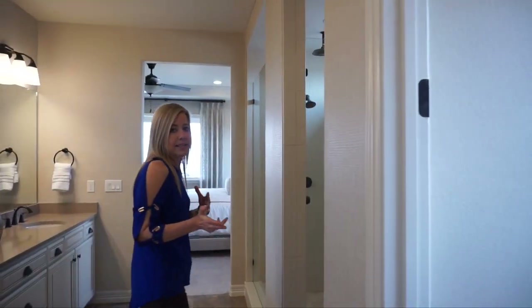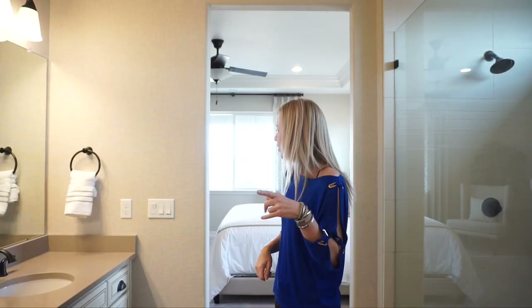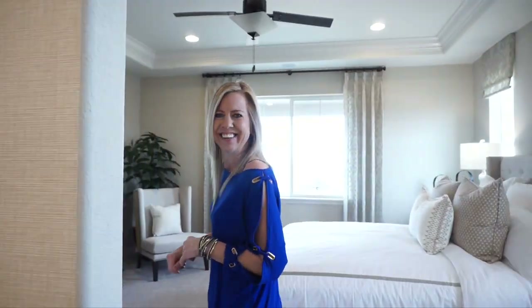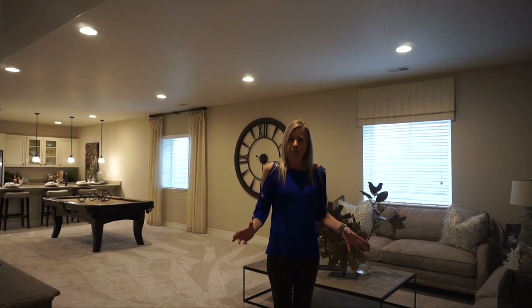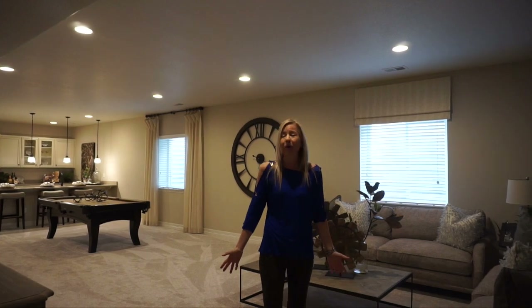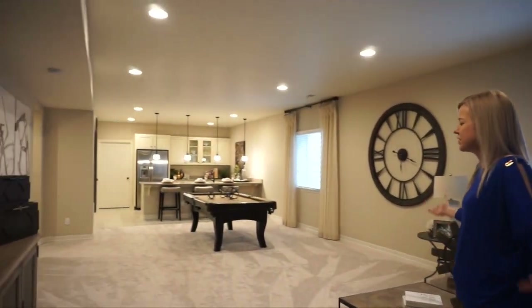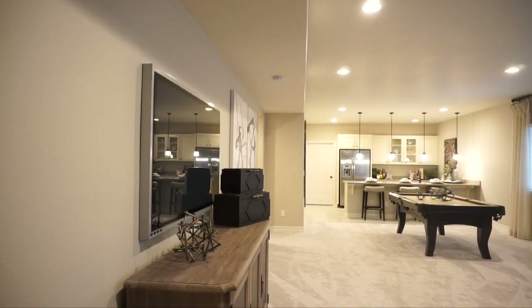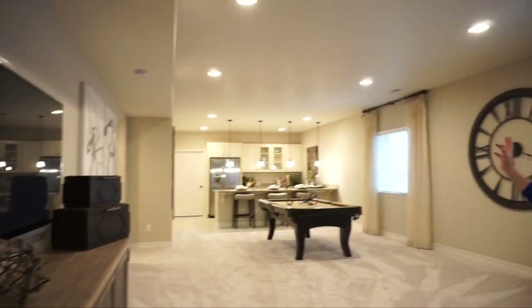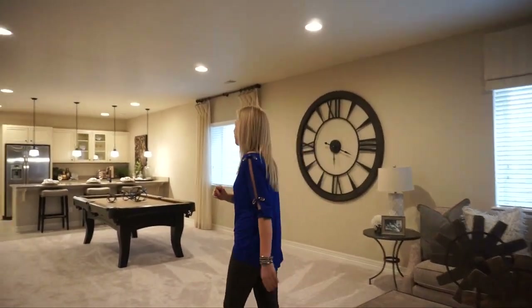So in this model they do have a basement finish. The great thing about a ranch home is it has a big footprint, which means the basements are really big. Look at all this space that we have just for an entertainment area. If you like to have parties or have people over for the game and you finish this basement, you're going to have a lot of space.